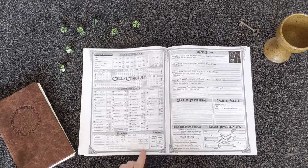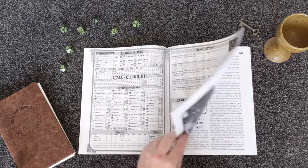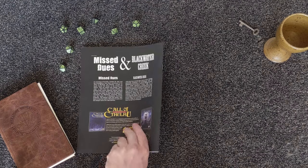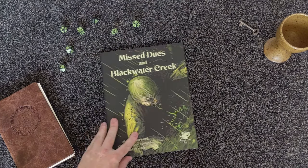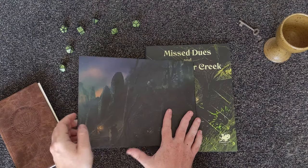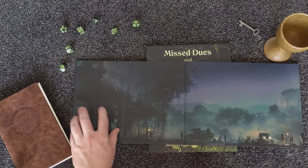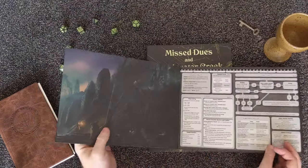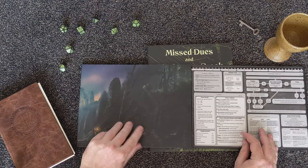A total of 12 pre-made investigators means that players will always be ready to jump straight into the action. The Keeper's Screen itself folds out to 34 inches and it is printed on thick hardcover stock. One side features evocative artwork and the other features a quick reference for all of the critical rules of the game.